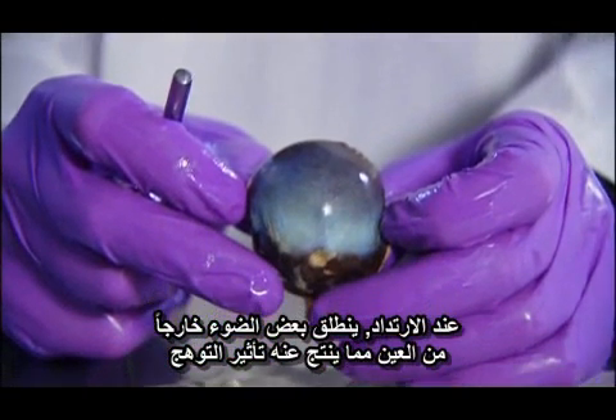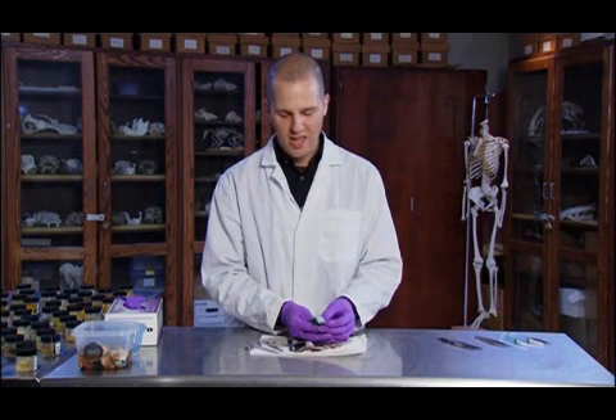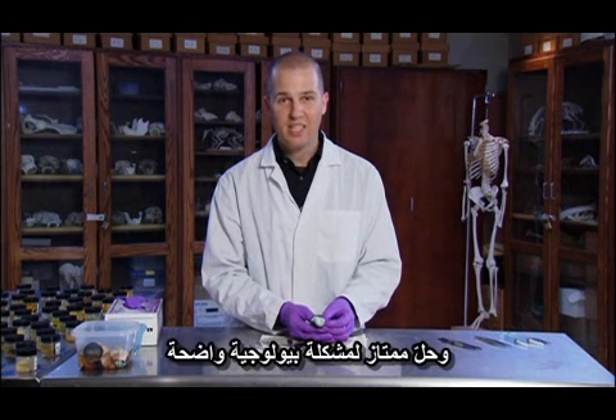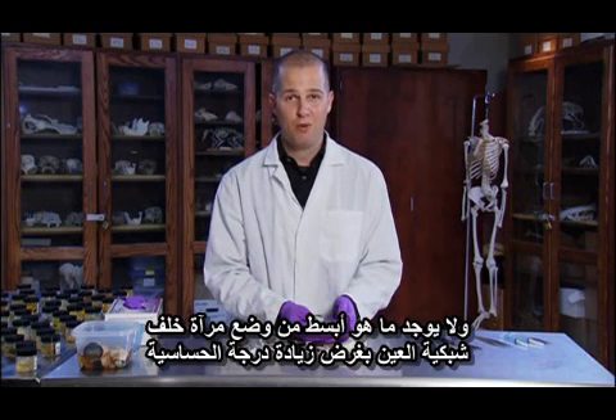You've got twice the chance to absorb every incoming photon of light your eye captures. On the rebound, some of the light shoots back out of the eye, resulting in a glowing effect. For cats, this mechanism yields extraordinary benefits — they require only one-sixth of the light that humans need to be active in the dark. The tapetum is a marvelous adaptation, an elegant solution to a straightforward biological problem: putting a mirror behind your retina to increase sensitivity.